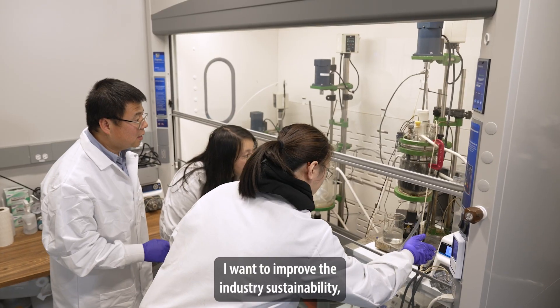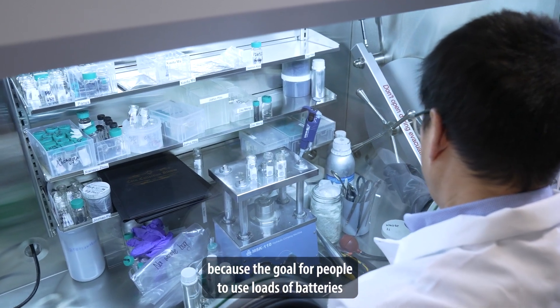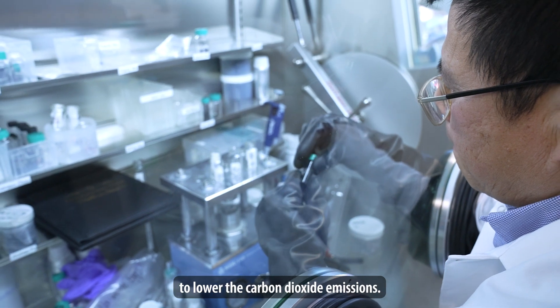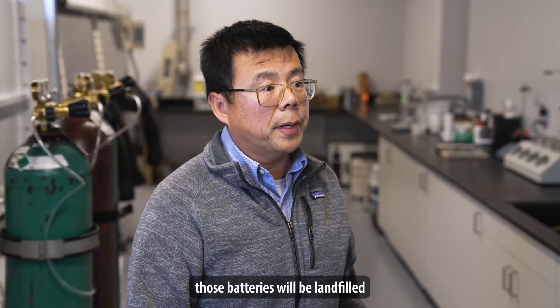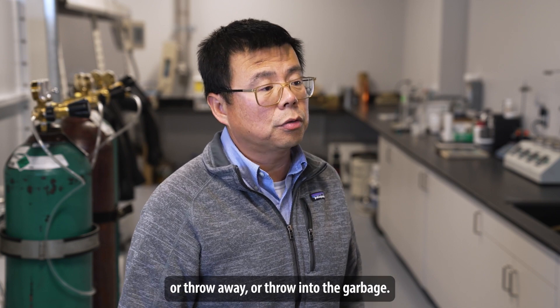I want to improve industry sustainability because the goal for people to use those batteries — or using those battery-powered devices — is to lower carbon dioxide emissions. But eventually those batteries will be landfilled or thrown into the garbage.